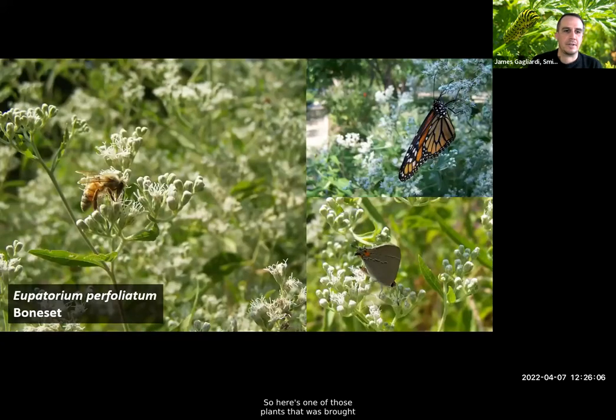Here is one of the Eutrochium family — boneset — feeding various different butterflies and bees, all drawn to this late-season plant where pollinators are able to build up their stores heading into late summer.